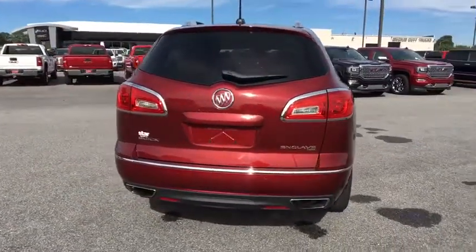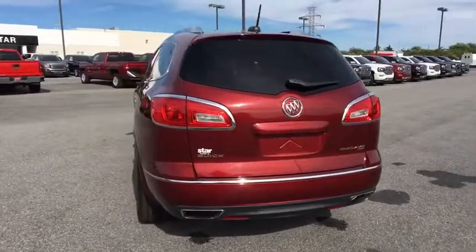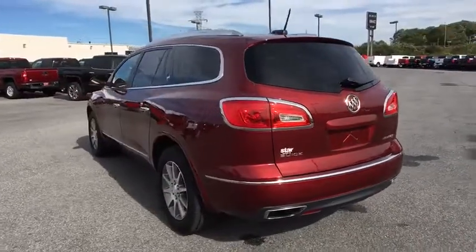Compass, power windows, rear window defroster, security system, trip computer, heated steering wheel, brake assist, Sirius satellite radio.